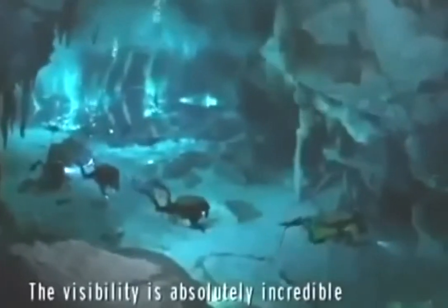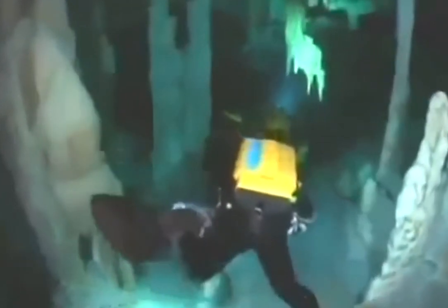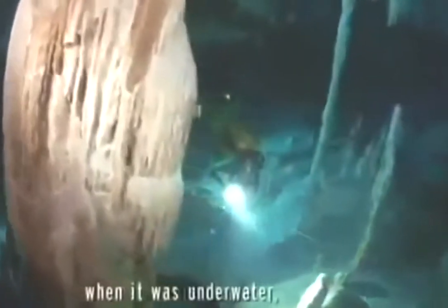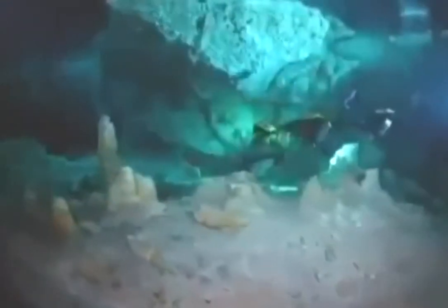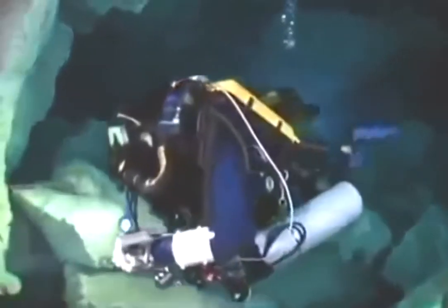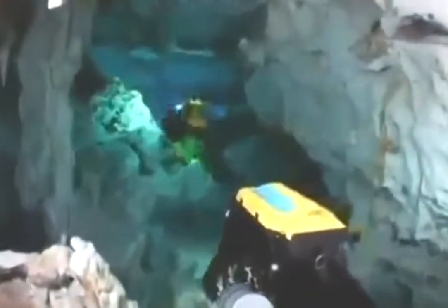It's cool — it is absolutely incredible. All of these formations formed when this was a dry cave, never underwater. Now that I'm seeing this strange new world for the first time, I understand why the Maya thought underwater caves were a spiritual place.